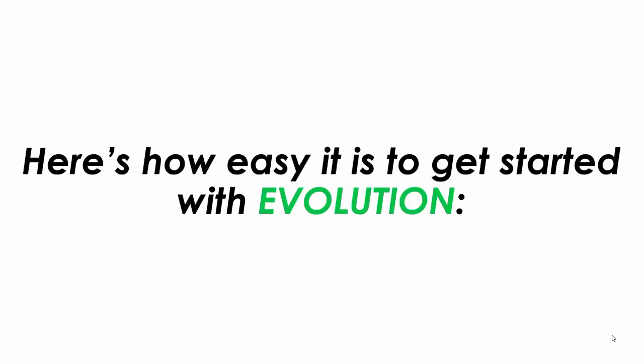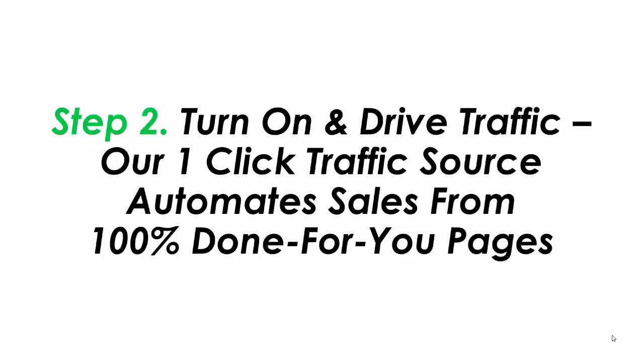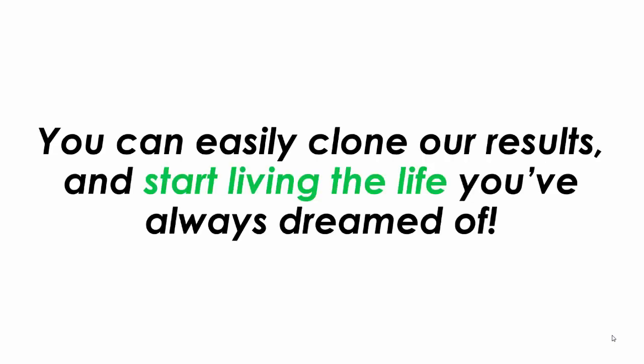Here's how easy it is to get started with Evolution. Step 1: Join — simply use one of the links on this page to join and get in. Step 2: Turn on and drive traffic — our one-click traffic source automates sales from 100% done-for-you pages. Step 3: Monetize — get paid straight into your online account and withdraw to your personal bank account. And that is it.